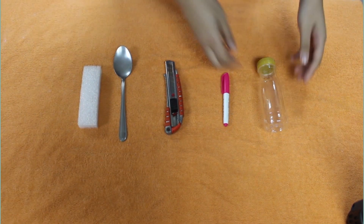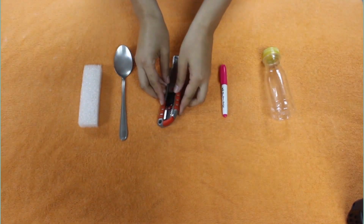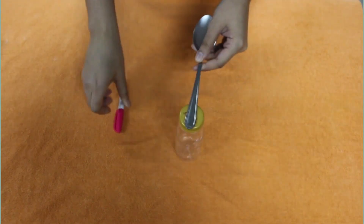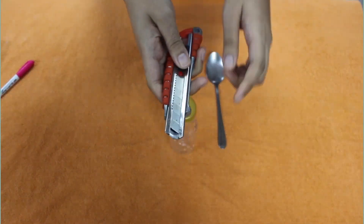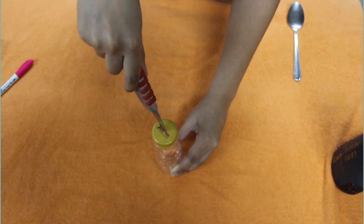Ito na ang mga kailangan natin: isang bote, marker, cutter, kutsara, at foam. Kunin ang kutsara, kunin ang marker upang markahan ito. Ngayon, kunin naman natin ang ating cutter. Maaari natin itong initin upang mas mabilis natin mahiwa ang plastic.